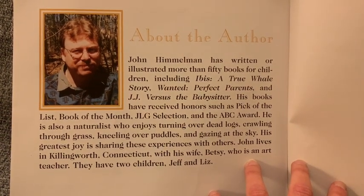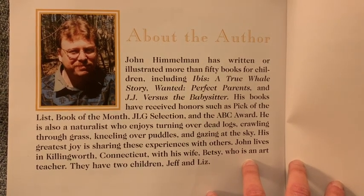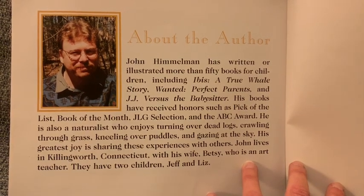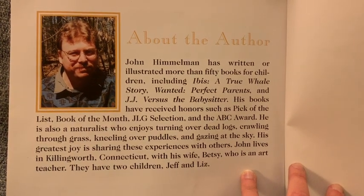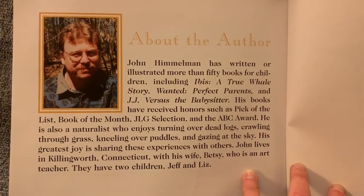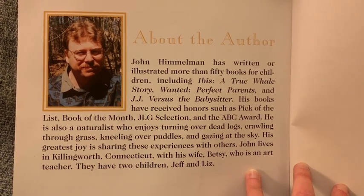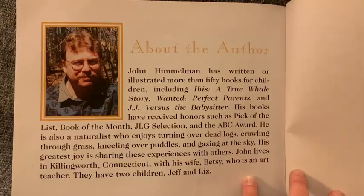He is also a naturalist who enjoys turning over dead logs, crawling through grass, kneeling over puddles, and gazing at the sky. His greatest joy is sharing these experiences with others. John lives in Killingworth, Connecticut with his wife Betsy, who's an art teacher. They have two children, Jeff and Liz.